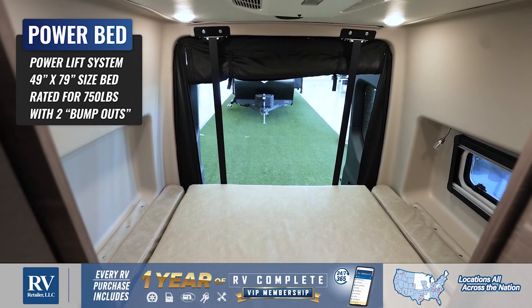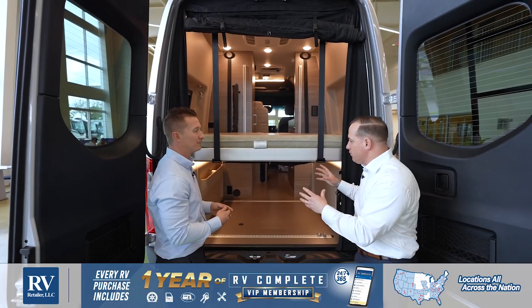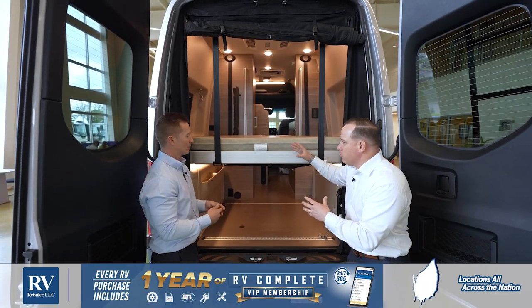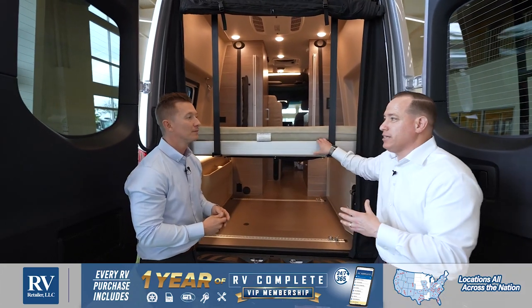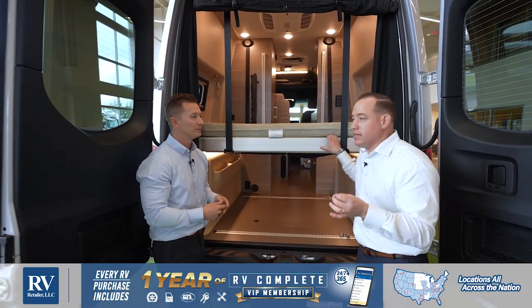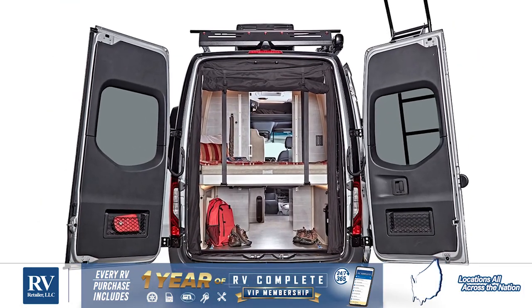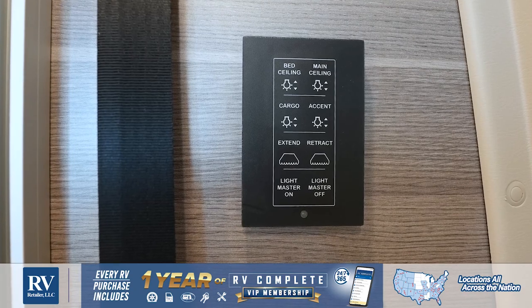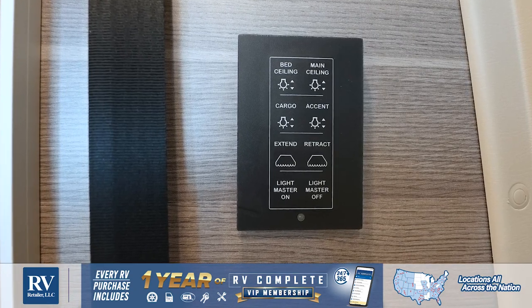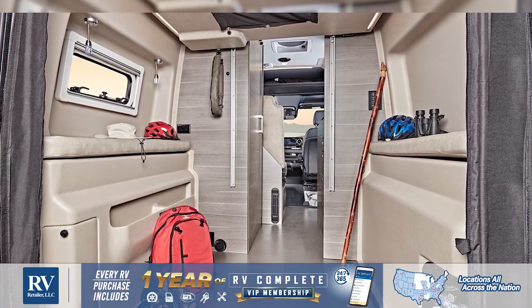I love the oversized bed in here. The bed weight capacity is unmatched in the industry — this actually has a weight rating of 750 pounds, which is several hundred pounds heavier and more capable than a lot of the competition. Of course, this goes all the way up to the roof line, giving you added workspace in here for all your equipment. That's the Jayco Terrain.